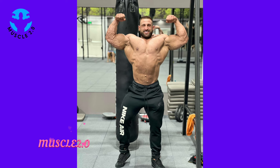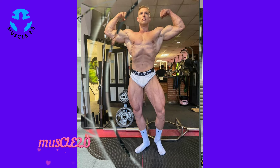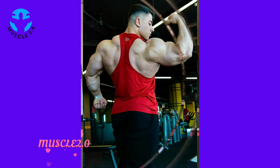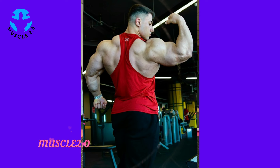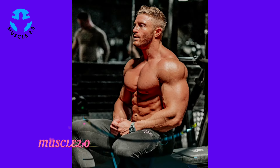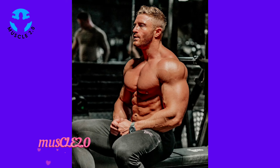Fast forward to the present, and it's time to celebrate progress through the side-by-side comparison. We witness the evolution — a visual testimony to the countless hours of dedication and hard work. It's incredible to see how far our bodybuilder has come.